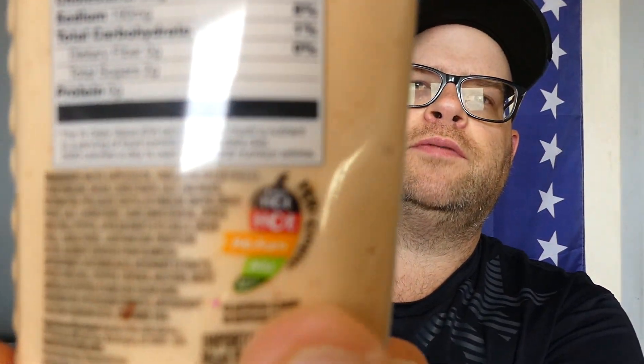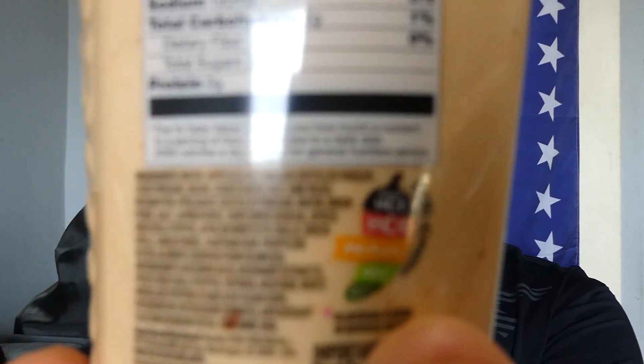They look pretty interesting. I also have another one that I'll be reviewing down the road, but I'll do this one here first. It says it is medium on their scale — right in the middle — but I highly doubt it's gonna be that spicy.